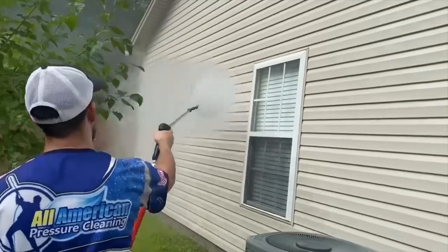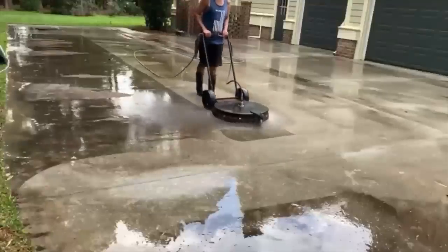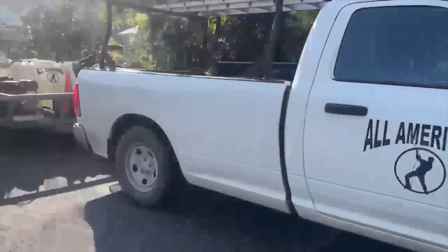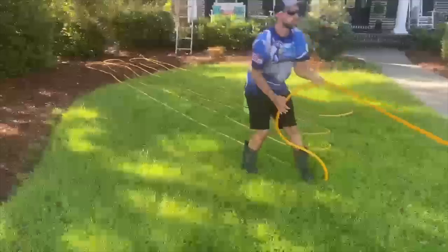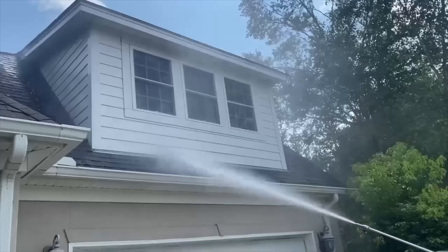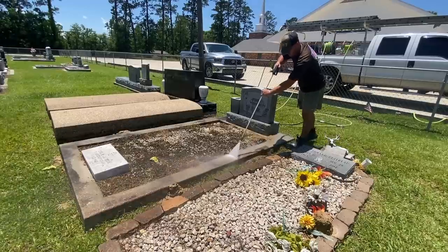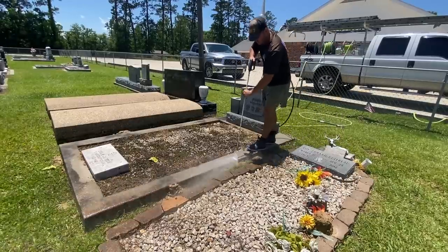If you guys are thinking about getting into the pressure washing business and you're uncertain about chemicals, equipment, workflow, and things like that and don't feel confident, check out the first link in the comment section and description. That's a link to the How to Wash course, which walks you through every single aspect of the cleaning process — how to clean every single surface on a residential property, the chemicals, the equipment — so you can get your confidence and do a great job on your first job and every job after that.